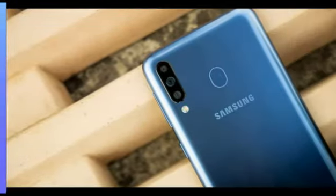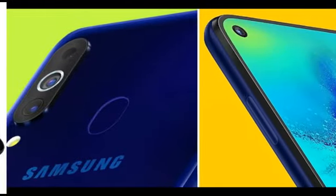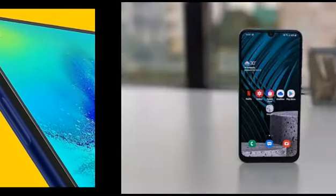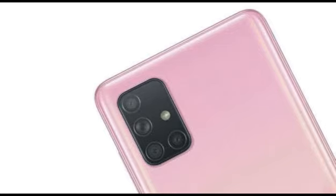We get a 6GB and 128GB RAM and internal storage variant, which will be the top-end variant. The base variant will be 4GB RAM and 64GB internal storage. Android 10 with One UI 2.0 comes out of the box.